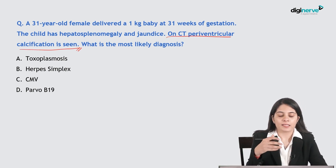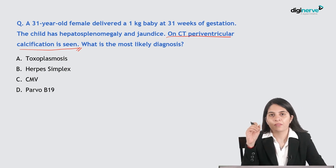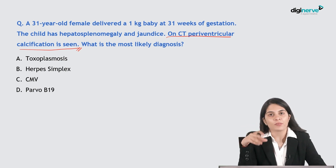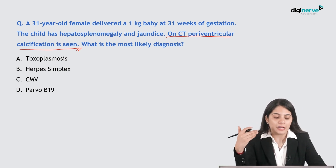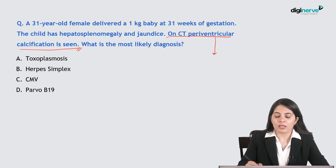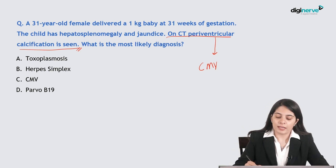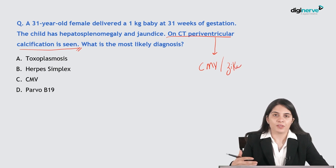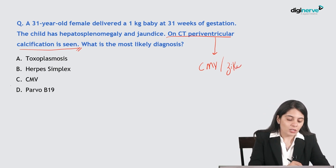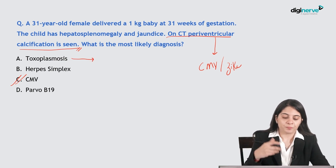Sometimes they will just give you the image and you have to identify the hyper-attenuating area adjacent to the ventricles — these are your periventricular calcifications. From our CNS section, periventricular calcifications are characteristically seen with CMV infections. You should also know that Zika virus can lead to periventricular calcifications. Since Zika is not given here, your answer is CMV.